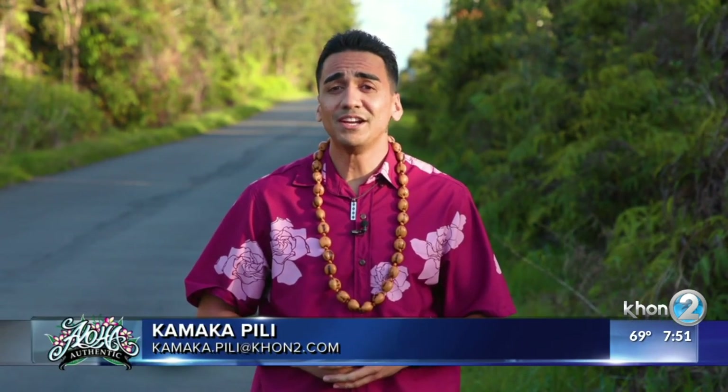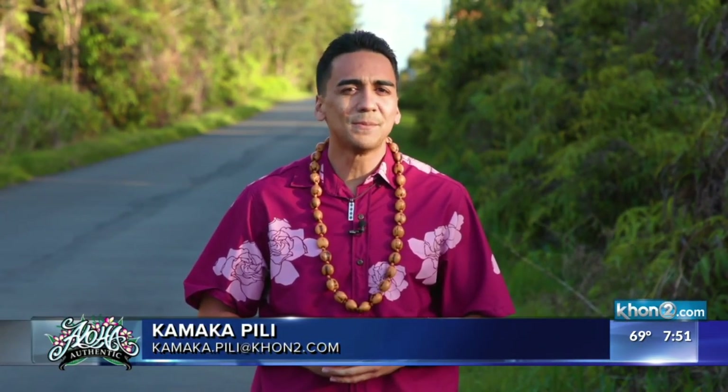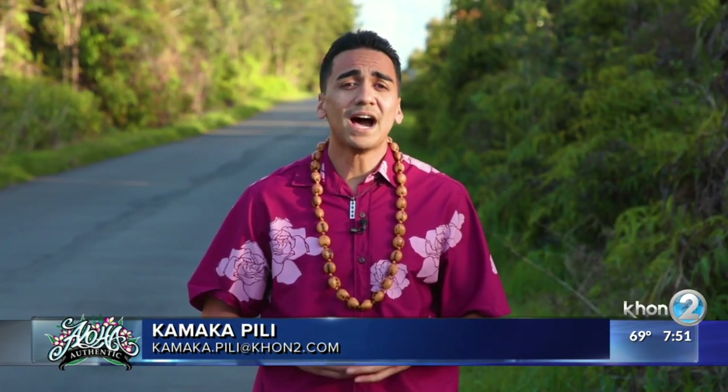We all make use of our island roadways, be it driving, riding a bike, or just walking, but how many of us actually pay attention to the given names? Our weekly Aloha Authentic segment highlights various roadways across the island chain so we can dig into the names and in turn learn something new about Hawaiian culture.